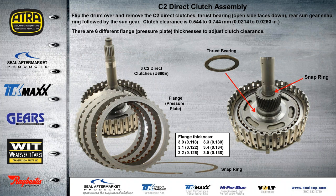There are three C2 direct clutches on the U-660; there are only two found on the U-760. We flip the drum over and take the direct clutches out. You'll notice there is a thrust bearing — the lip faces up. There's also a rear snap ring holding the sun gear in place. The clutch clearance on this drum should be about 21 to 29 thousandths, and there are six different flange or pressure plate thicknesses to adjust the clutch clearance.